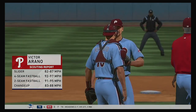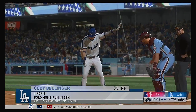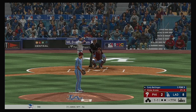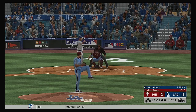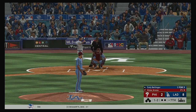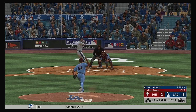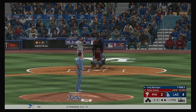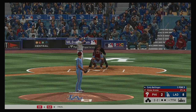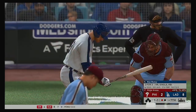Victor Arano is now in a mop-up role as he'll try to keep the deficit right where it is. So here's Cody Bellinger — his last at-bat he hit a changeup out for a home run, so it'll be interesting to see if they give him a steady diet of fastballs. Just got a piece of it as it's fouled back. Ready on 1 and 2 — fastball, well outside. Swing and a miss on the fastball and that's the first out.